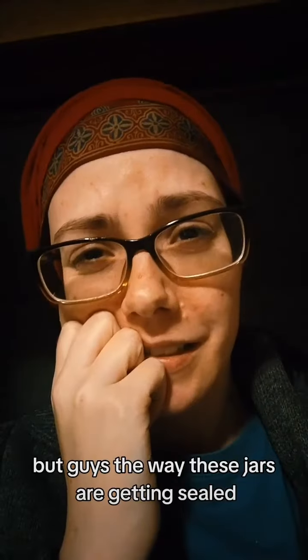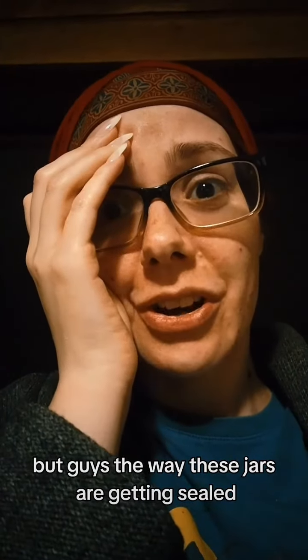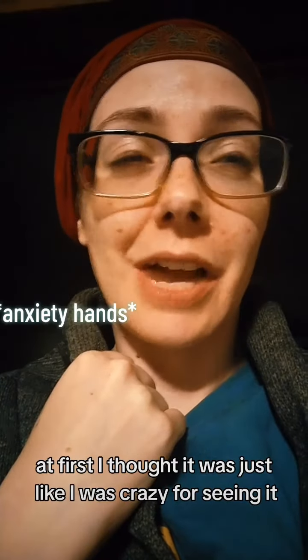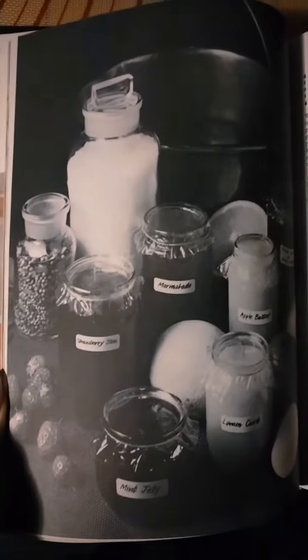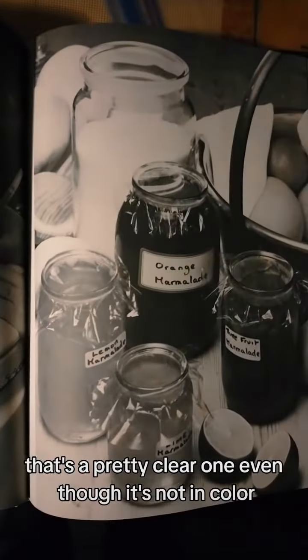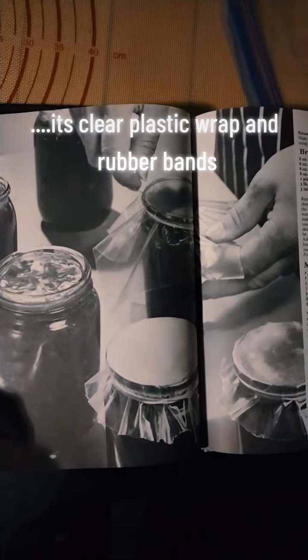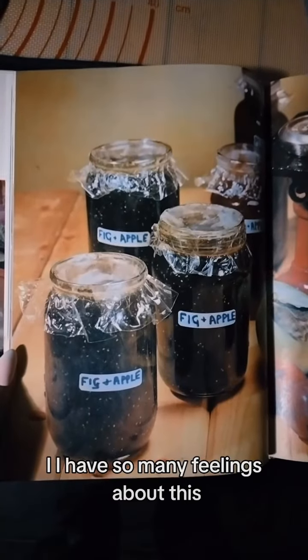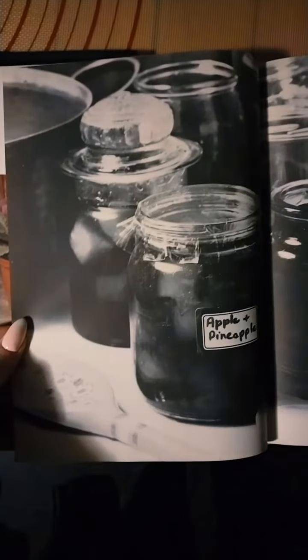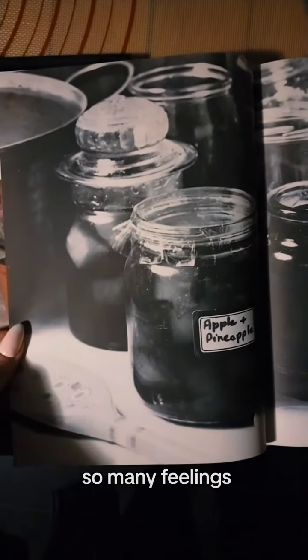But guys, the way these jars are getting sealed. At first I thought I was just crazy for seeing it. Let me find a color version. Oh, that's a pretty clear one, even though it's not in color. Look at it — it's not a joke. I have so many feelings about this.